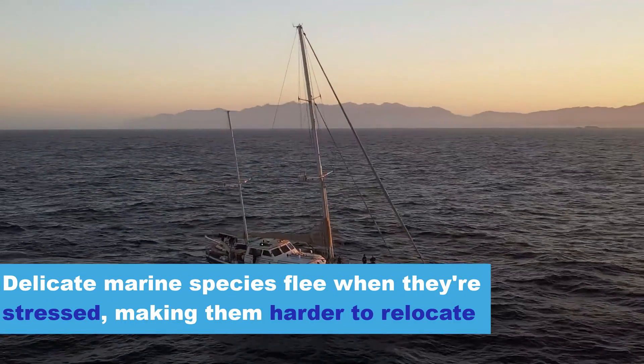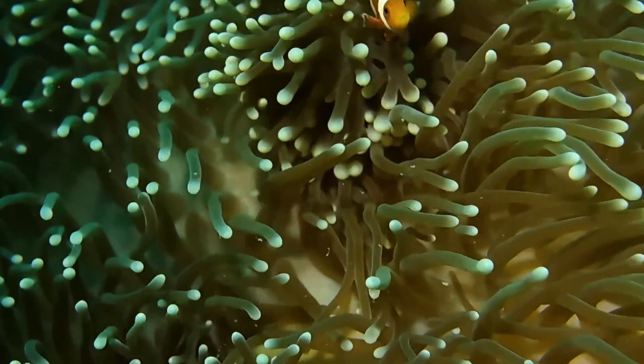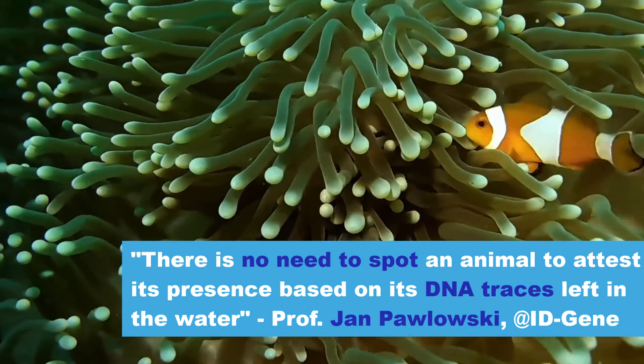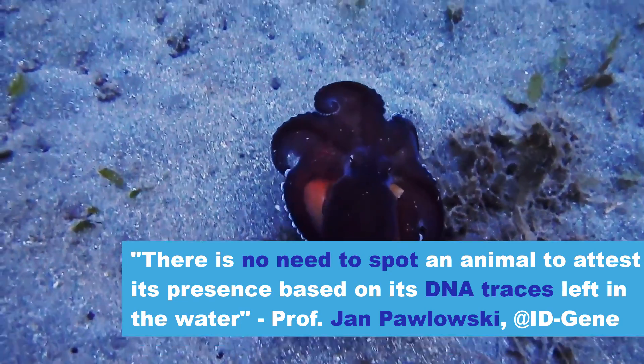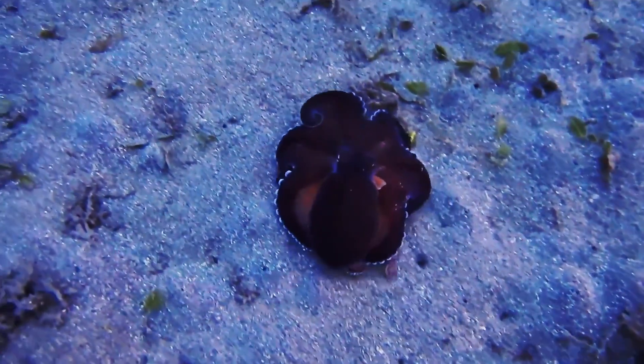This reduces the stress of the target specimen, which in turn reduces its elusivity. Some species are way too good at hide-and-seek already. As Professor Jan Pawlowski from IDGene told us, you don't even need to see a target specimen to detect it.